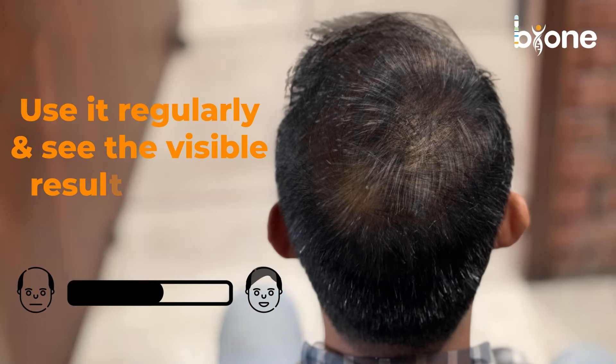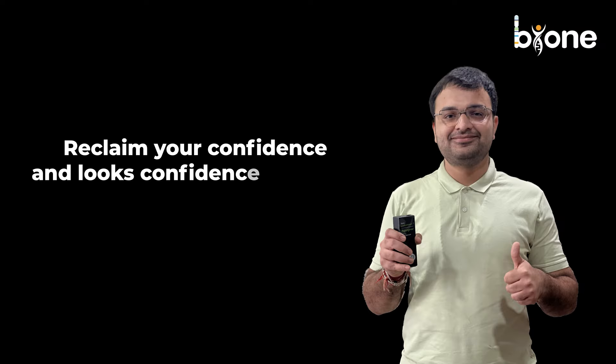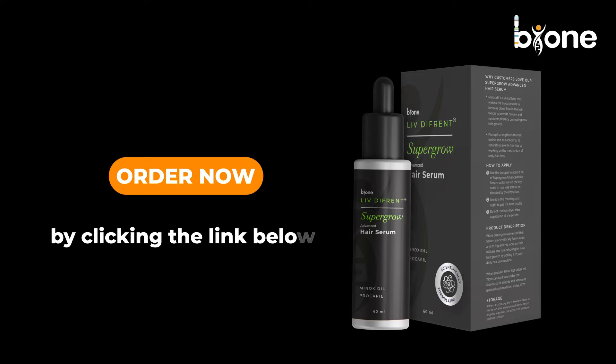Use it regularly and see visible results within 3 months. Why wait? Reclaim your confidence and looks with this super product. Order now by clicking the link below.